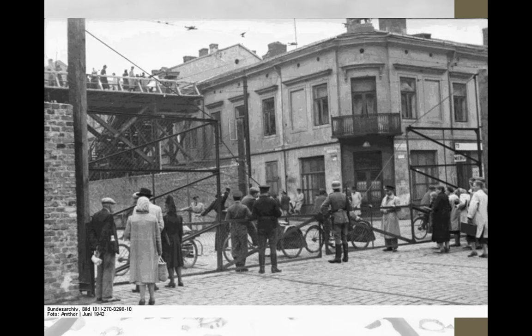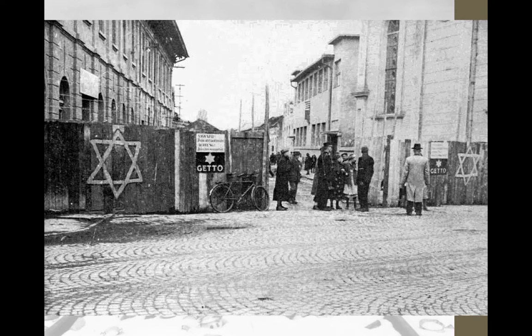This was another picture of a ghetto, and this is my final picture of the ghetto. You can see this is in a Polish town, and they have sectioned it off with just the Jewish people living there.